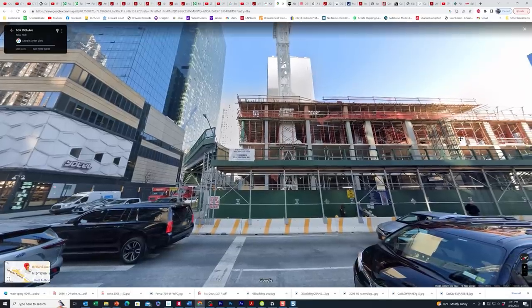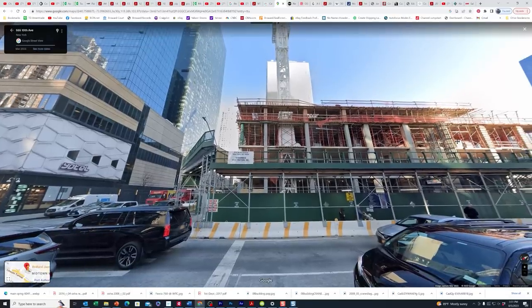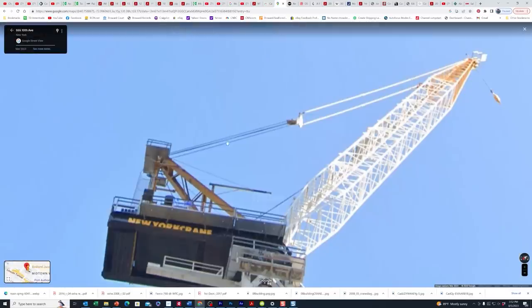Here's our crane in better times — this is the view from Google Street Maps, shot in March 2023, four months before the collapse. This is the line I believe got affected by the heat, coming down here near where the fire was. It could have been the other lines, but they come way over forward and to the side, so I don't think they were affected too much by the heat.